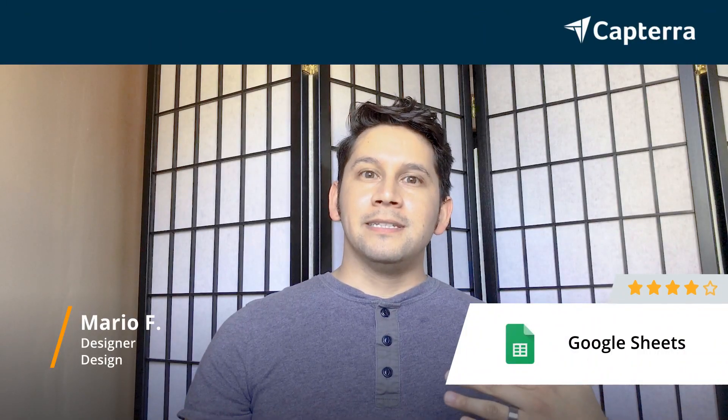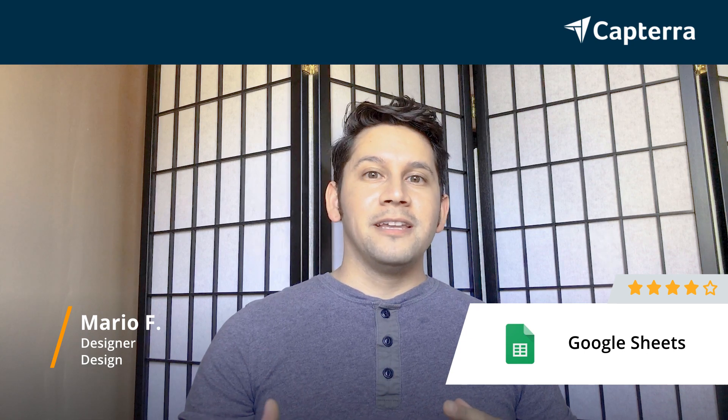My name is Mario. I'm a designer, and I give Google Sheets a 4 out of 5 rating.